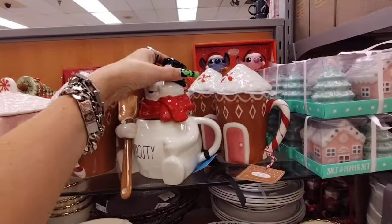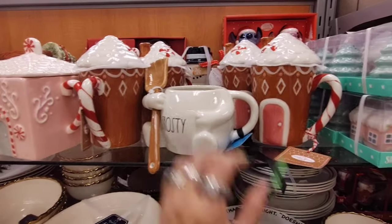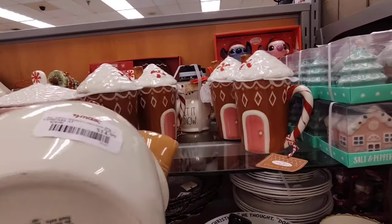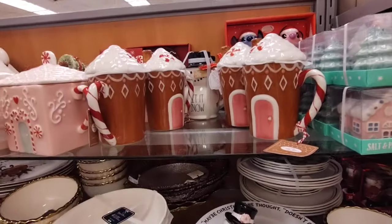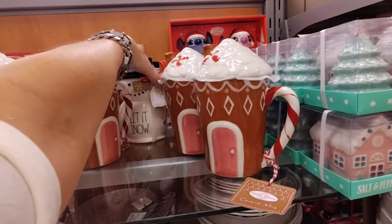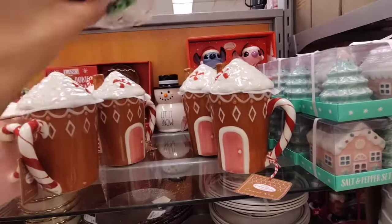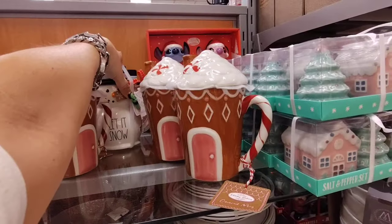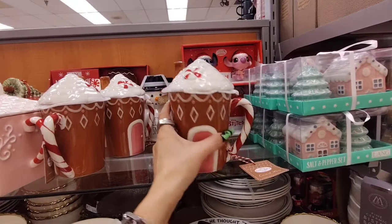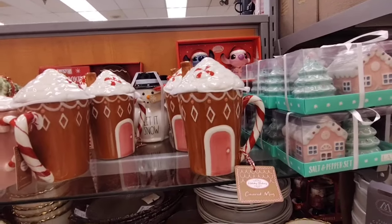We also have Frosty the Snowman — I love this mug, I think it's super cool. That's gonna be $14.99 by Rae Dunn. And then they have this mug too, 'Let It Snow' by Rae Dunn, and that's gonna be $12.99. And then look at this beautiful mug — it's a gingerbread house with peppermint and a red and white handle, and that's only $7.99. Super stinking cute.